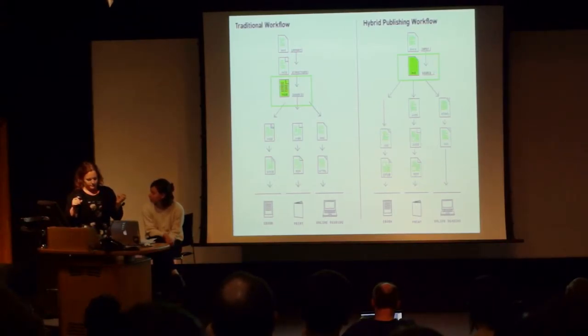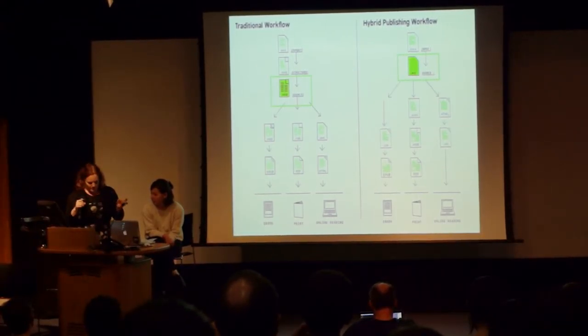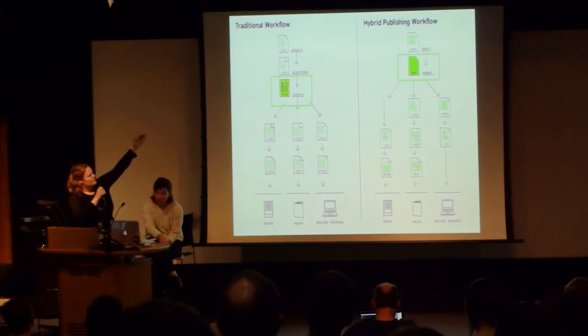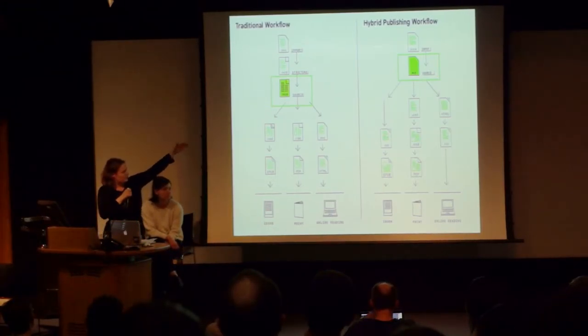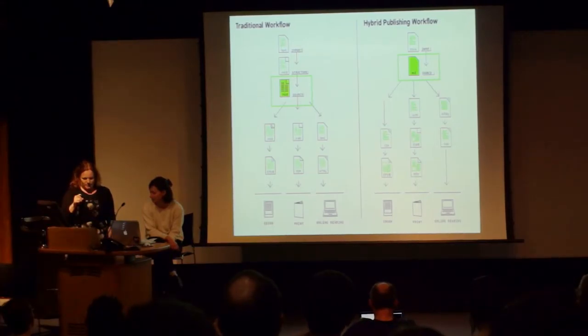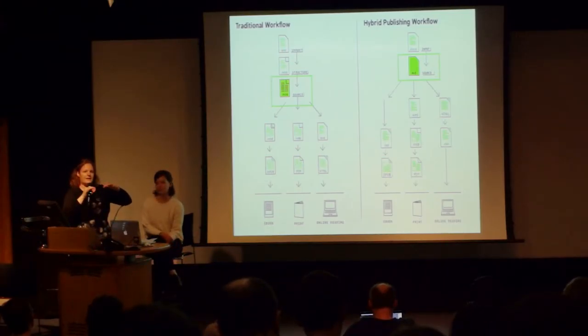What we propose is that instead of using InDesign as that central document where things come together, we use Markdown. It was chosen because it's really plain text, which makes it really easy to archive — it has a lot of sustainability. It's also easy to convert, and corrections that are made flow easily through to the different outputs, like print and online media.